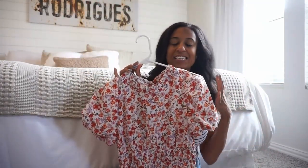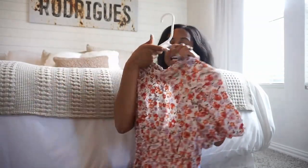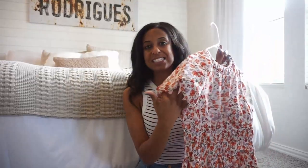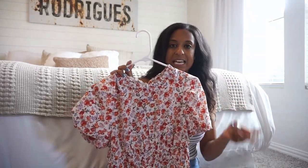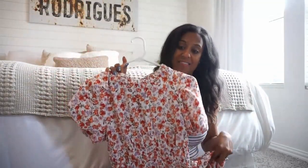Next up I absolutely love this dress — I'm kind of obsessed with it. It is from Amazon. I love the little bow detail on the back. It is a bubble-style dress. I love it when the waist is cinched in because it gives you a little bit of shape. I love the bubble hem on the bottom and on the sleeves as well. Just such a cute dress — you can dress it up, dress it down, with sneakers, sandals, a wedge — anything like that will look really cute with this.